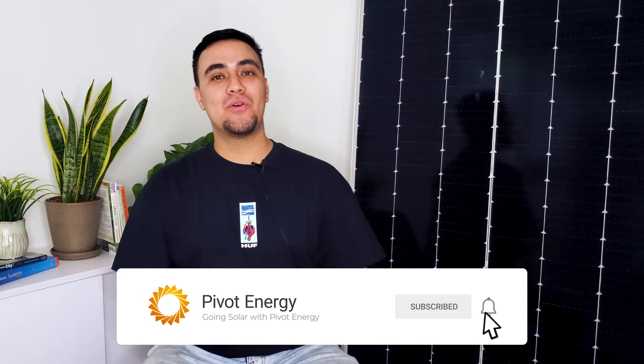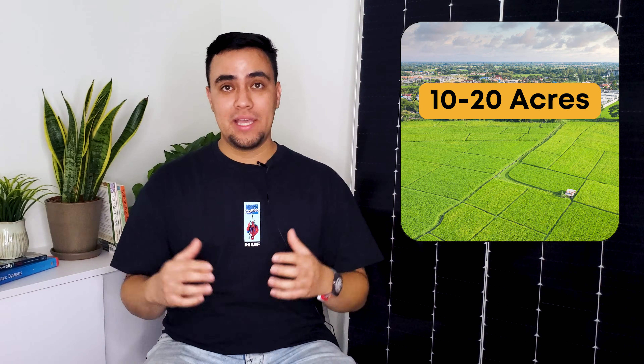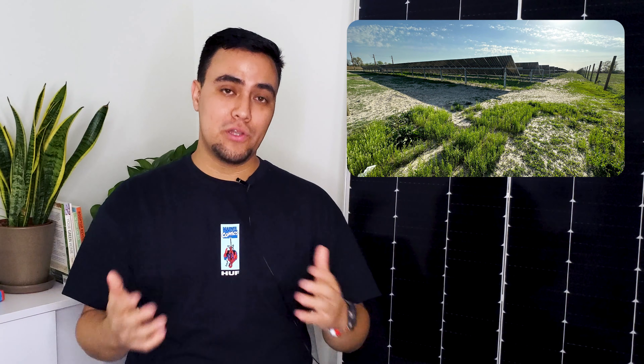Make sure to subscribe if you haven't already. At Pivot, we develop small utility-size projects. This translates to solar farms sized on 10 to 20 acre plots of land. These farms produce clean solar energy that is fed directly into the local energy grid.